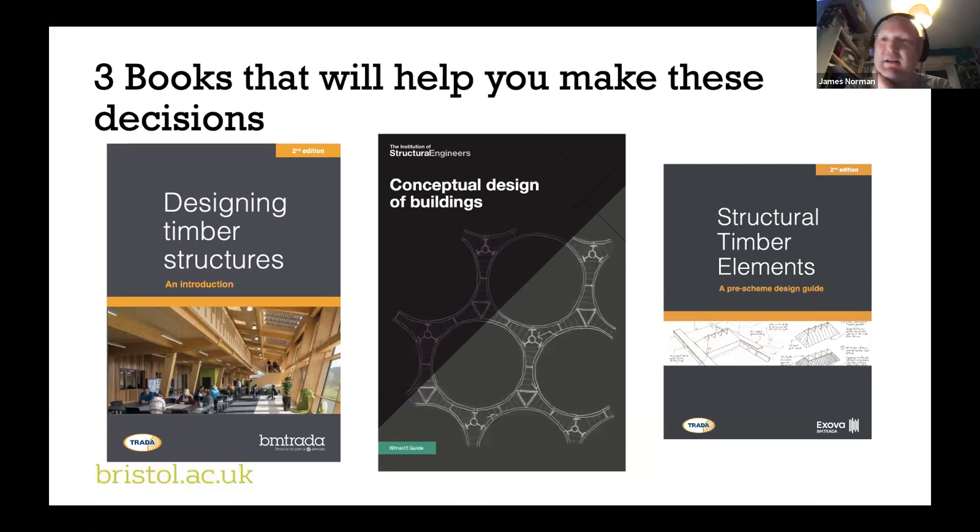It's probably worth pausing here because when Simon introduced himself, what he didn't mention is that he had this brilliant idea. For years there have been really good books for concrete and steel design to help with initial conceptual design, and he wanted to create a similar book for timber. So when I became a full-time academic, Simon emailed me and said he'd wanted this book to exist for a long time and, now I'd have very little to do as an academic, maybe I'd be up for writing it. That's how Structural Timber Elements came to be.